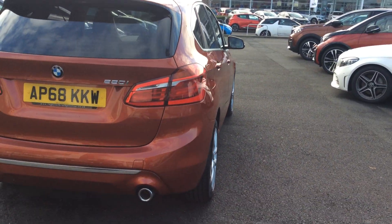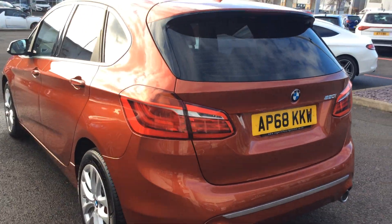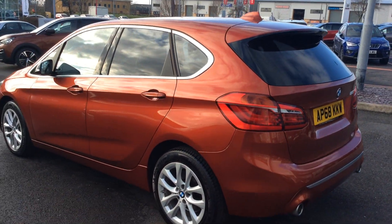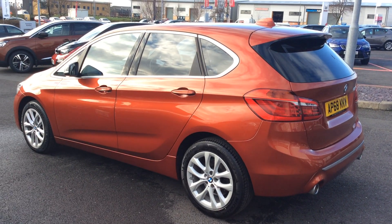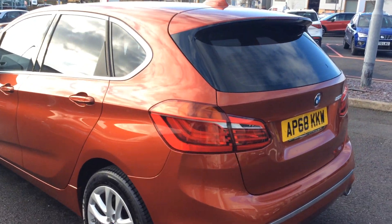It's got two keys, full history, and it's a 220i petrol variant, automatic. It's done 4,200 miles — I'll check that when we get inside the car but I think it's about that. What a stunning car this is — a great family mini SUV with an electric boot.